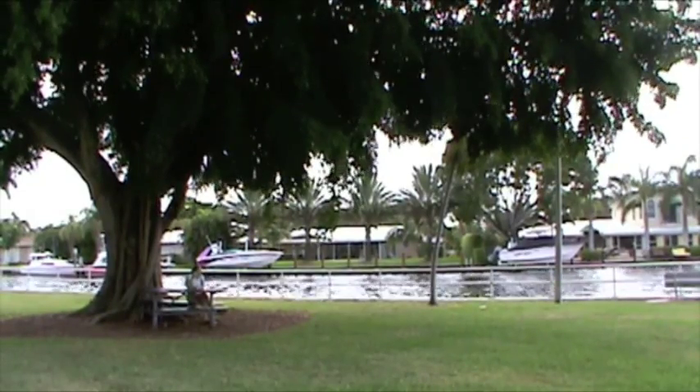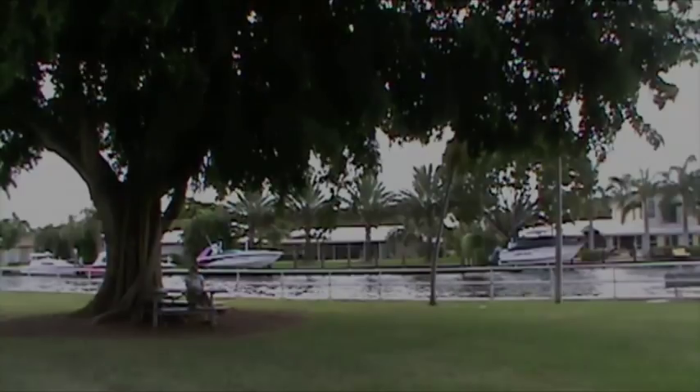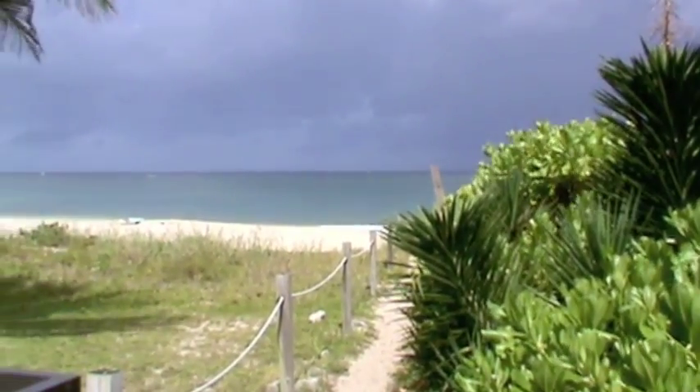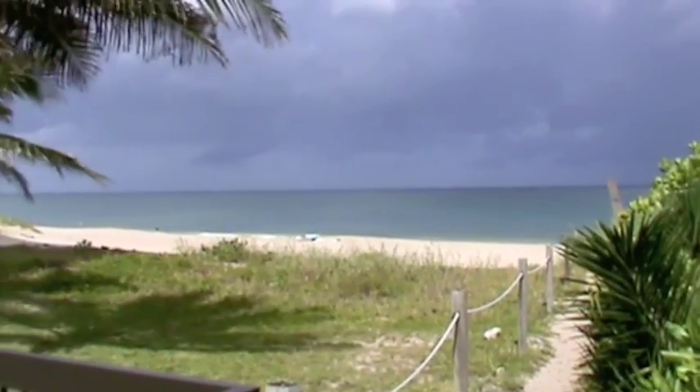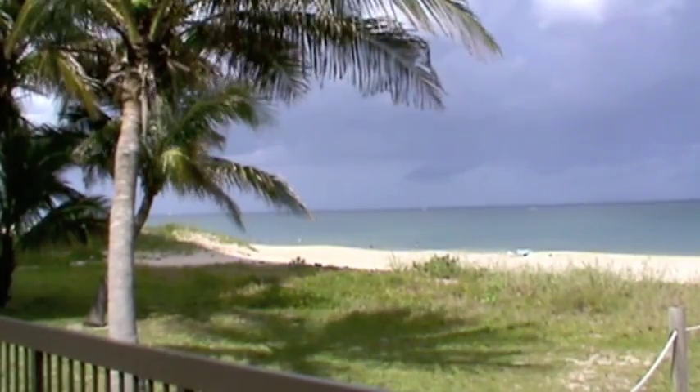And with plenty of space to run and play, this park is definitely kid friendly. A short five minute walk brings you to the shores of the Atlantic Ocean, where your options for activities are nearly endless.